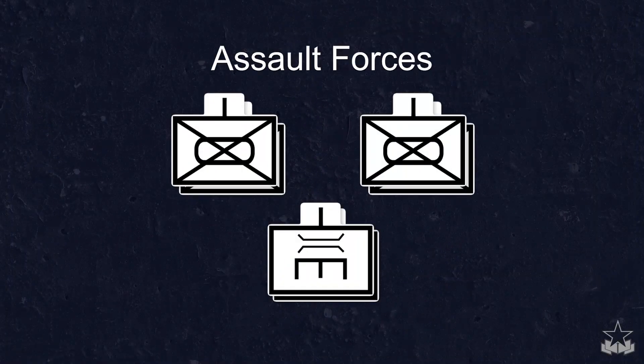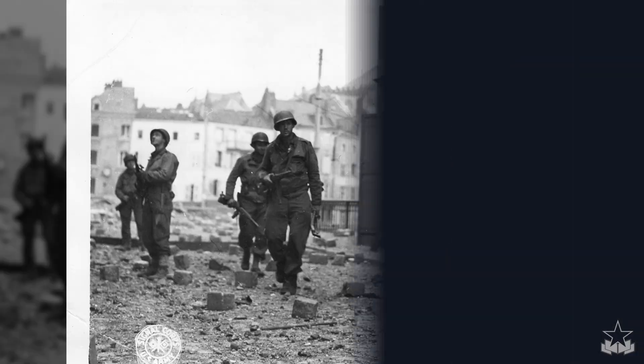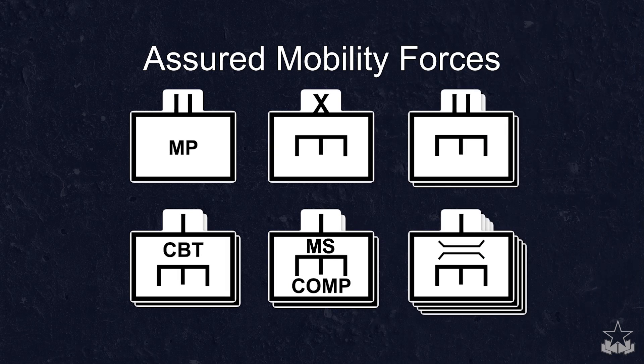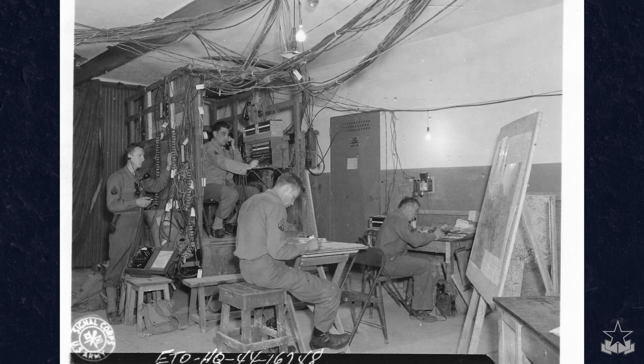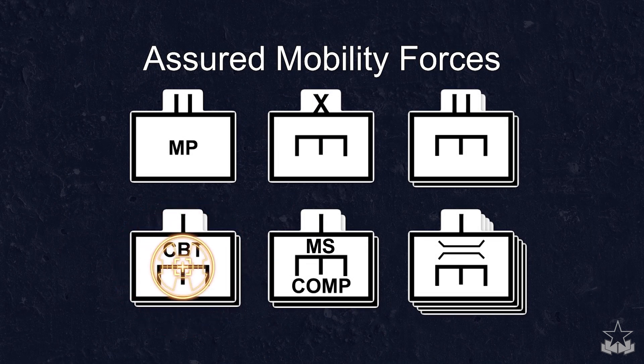Assault forces seize the far-side objective to eliminate direct fire on the crossing site. A task force consisting of dismounted infantry and engineers may be organized as the assault force. Assured mobility forces provide crossing means, traffic control, and obscuration. These supporting units are task-organized to perform specific tasks and are controlled using specific procedures that are clear, simple, and rehearsed by all elements to ensure responsive support of the plan and unity of command and effort. Assured mobility forces include combat engineer companies, mobility augmentation companies, multi-role bridge companies, and military police.